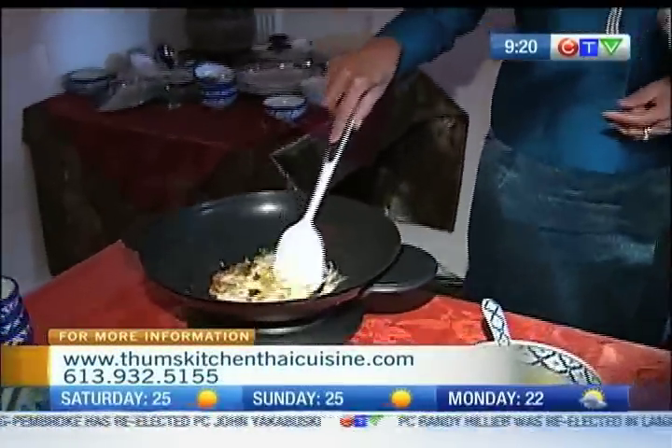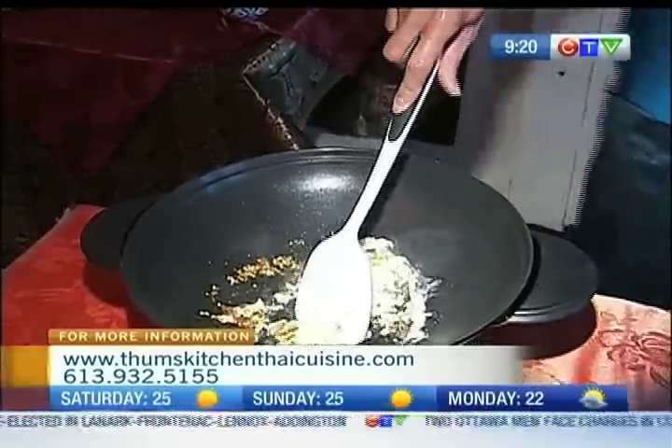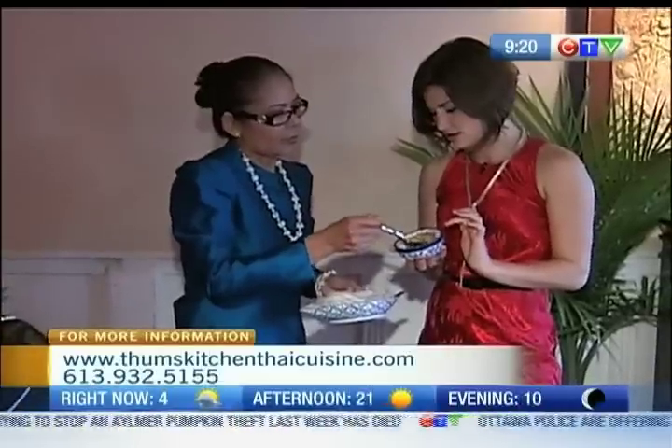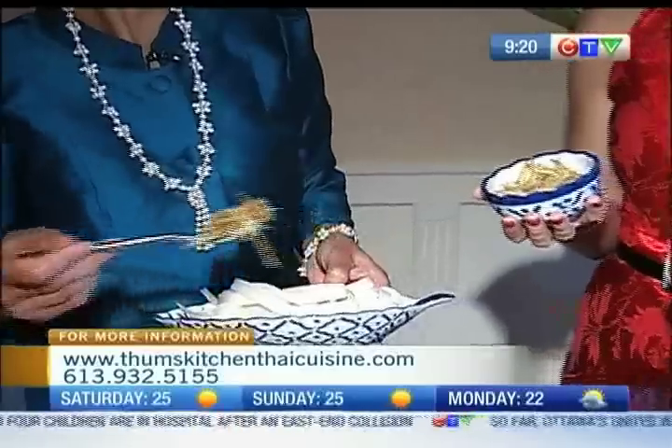So what have we got? What are you making here? This is Pad Ki Mao — stir-fried rice noodle, spicy rice noodles with mixed vegetables, egg, chili, and Thai herbs, which is what makes this dish taste so special. This one is the vikon ka chai in Thailand. It makes the food taste spicy and gives a nice taste like lemon. It's a Thai herb, and you can get it in Chinatown.